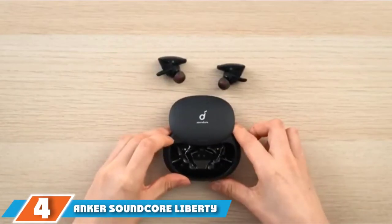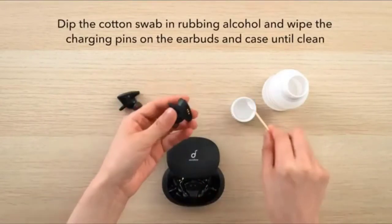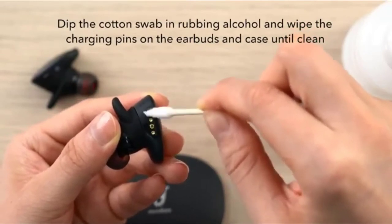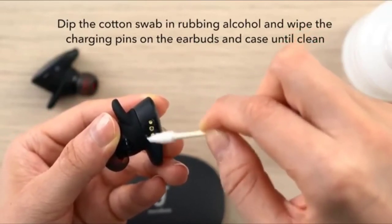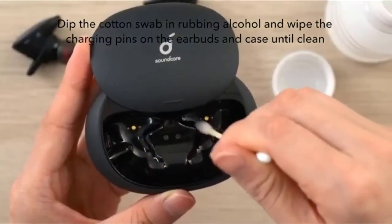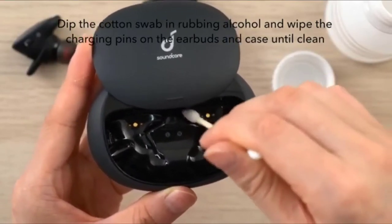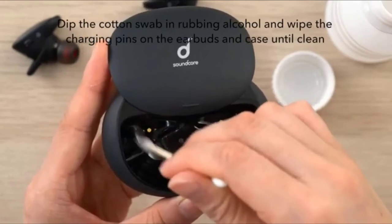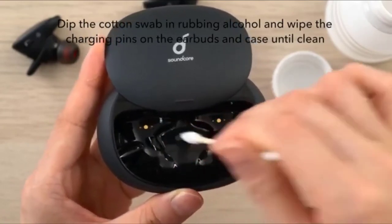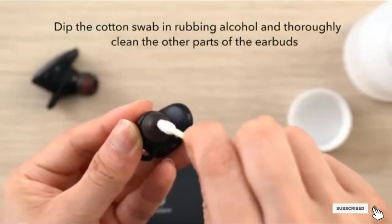Moving on to number 4, we have the Anker Soundcore Liberty 2 Pro wireless earbuds. Impressive sound quality and comfort are the hallmarks of these wireless Anker Bluetooth earbuds. Suitable for front, back, and side sleepers, the ear tubes and earwings are split. The ear gel comes in a variety of shapes and sizes. Active noise cancelling completely eliminates ambient sound while the speakers produce harmonized treble and bass. With a full charge, the earbuds last up to 8 hours. When the case is fully charged, the stored power can recharge the earbuds up to 4 times.